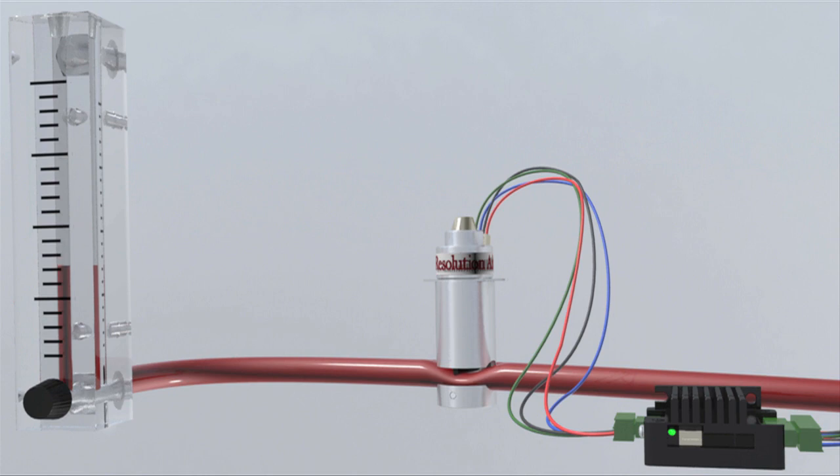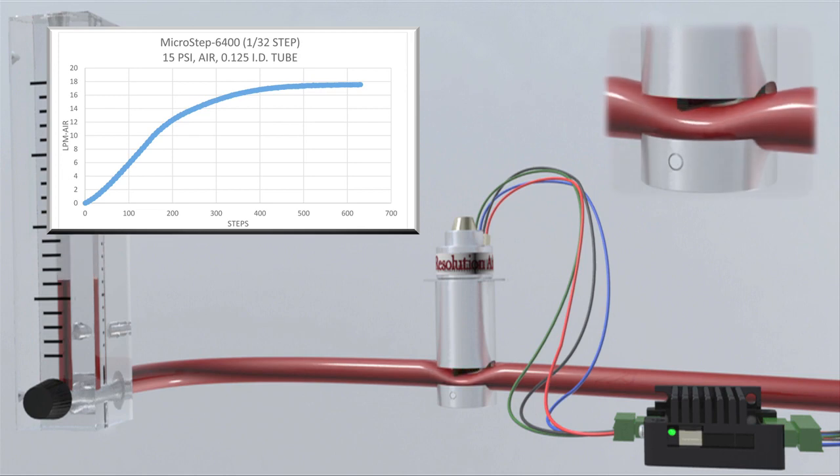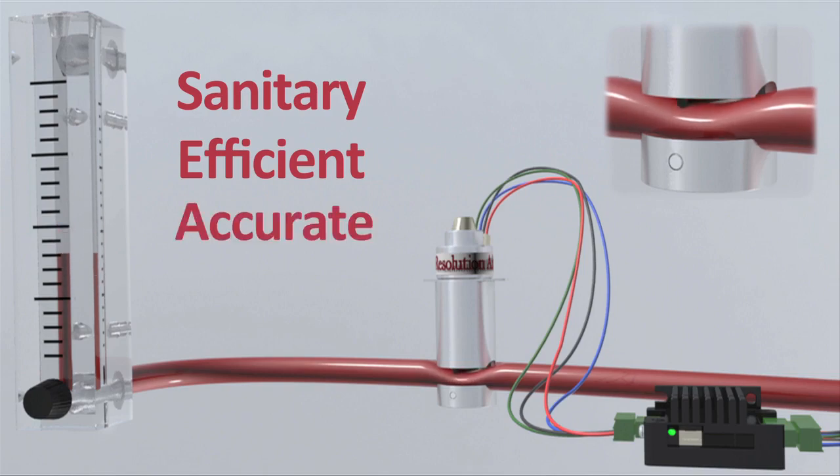From chemical mixing and analysis to medical devices, our valves are an excellent solution for controlling the flow of liquids and gases in a sanitary, energy efficient, and highly accurate way.